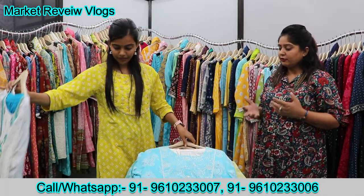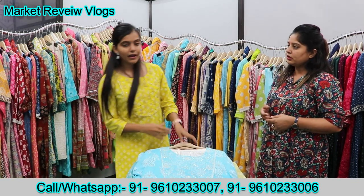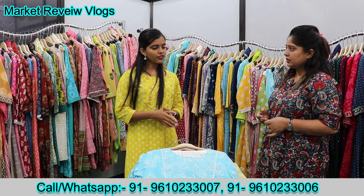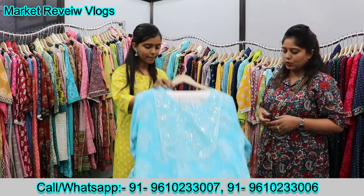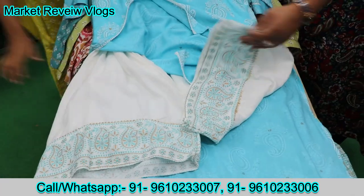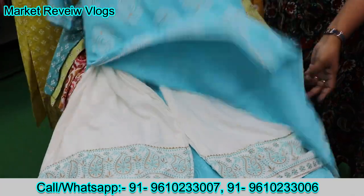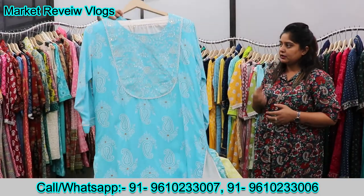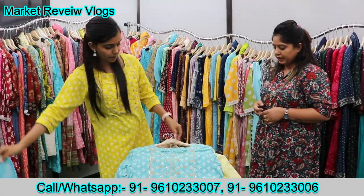So what sizes go up to 48? Ma'am, M to double XL means 38 to 44. And some of these articles have also added size 46. You can see the plaza — it's a very nice print. It will come with Kiroshia laces, and you can see the color options.